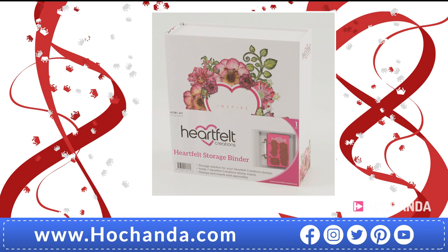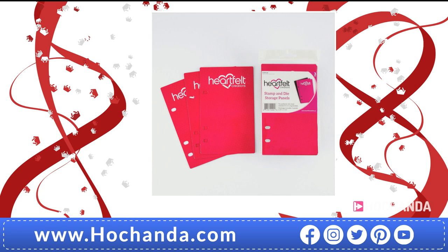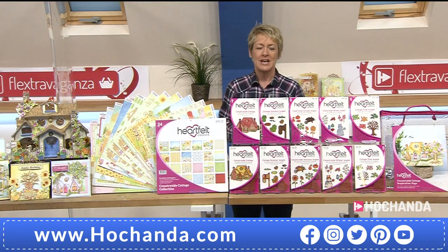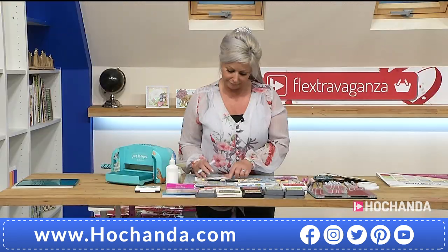Lots of people buy the storage binders to keep their collections together — item number 374418. If you've got multiple Heartfelt folders, send us a picture at studio@hochanda.com. We also have inserts: magnetic storage panels at 12.99, item number 934723. Finally, cling storage panels for your stamps — 15 in total, 9.99, item number 021997. All of these can be divided into two payments as part of the Flex Extravaganza, making it affordable to stock up and restock your crafty stash.